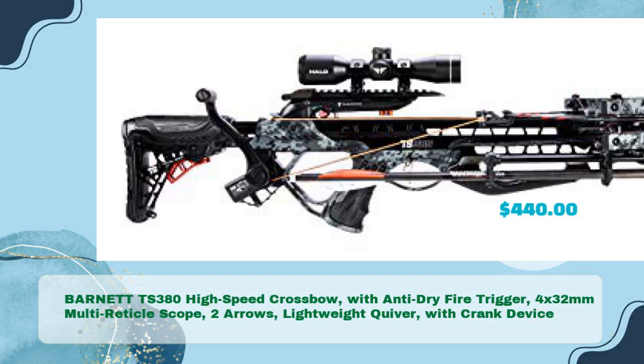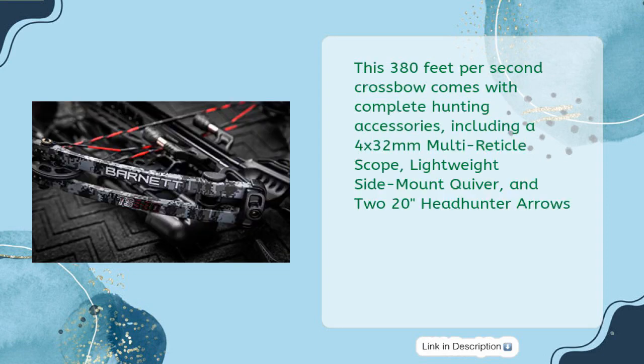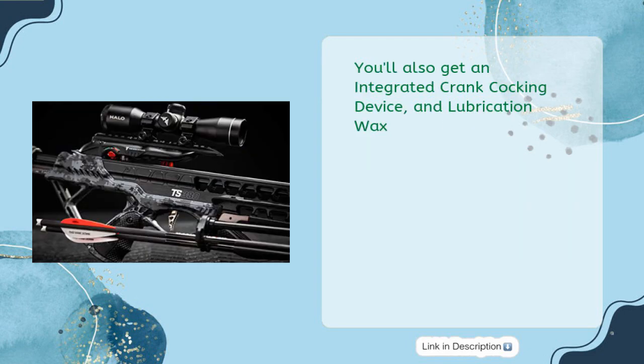Barnett TS 380 High-Speed Crossbow, with Anti-Dry Fire trigger, 4x32mm Multi-Reticle Scope, two arrows, lightweight quiver, with crank device, in just $440. Be prepared for any hunt with the Barnett TS 380 High-Speed Crossbow Package. This 380 feet-per-second crossbow comes with complete hunting accessories, including a 4x32mm Multi-Reticle Scope, lightweight side mount quiver, and two 20-inch Headhunter arrows. You'll also get an integrated crank cocking device and lubrication wax.